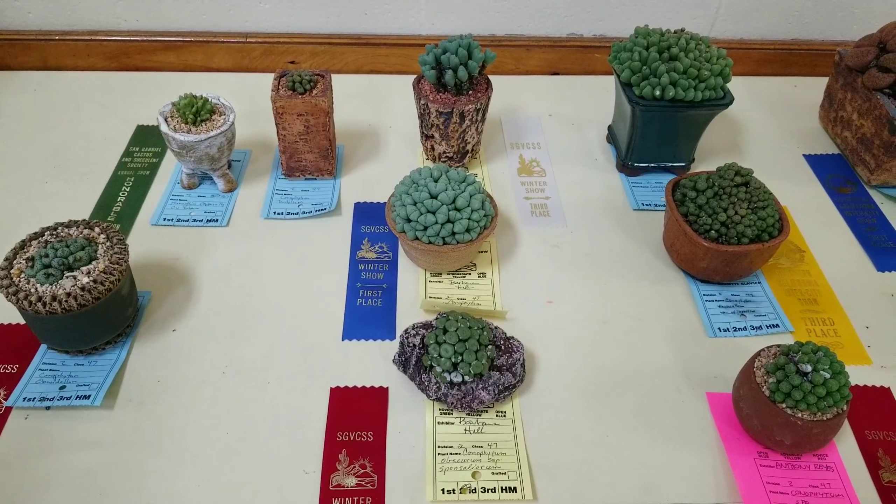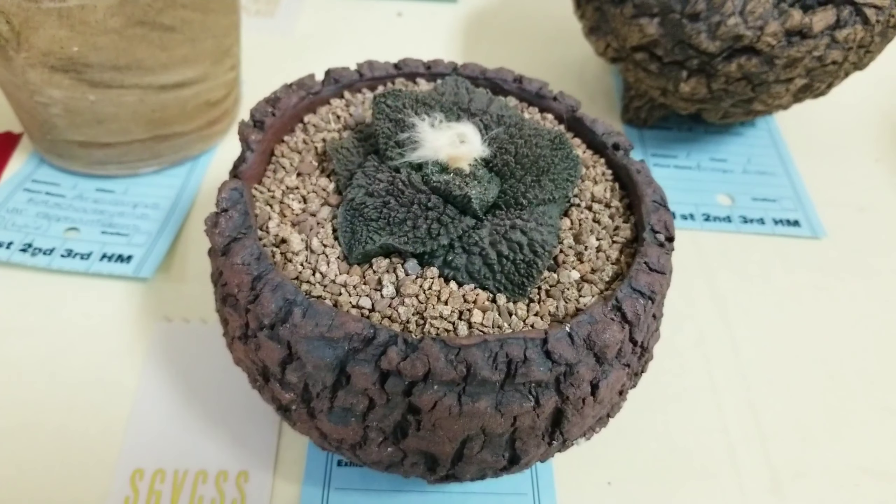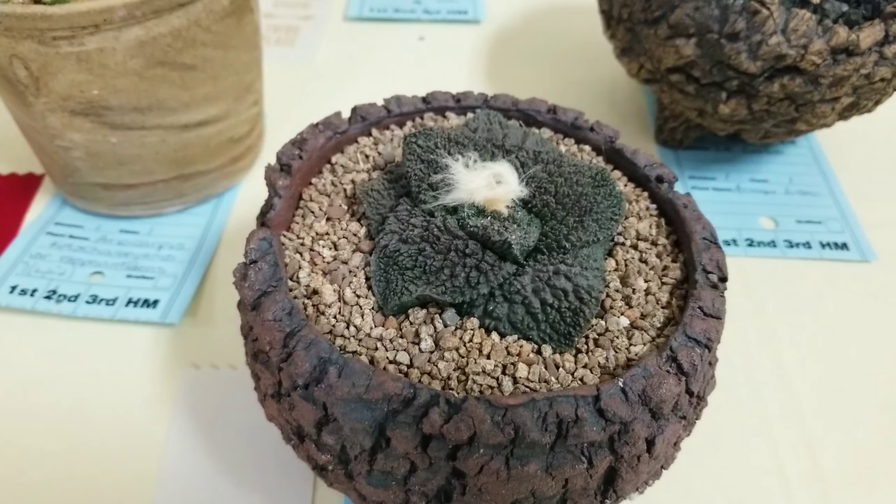There's more conophytum at this table but they're all in clusters. This plant just threw me off — the textures were just a little weird.